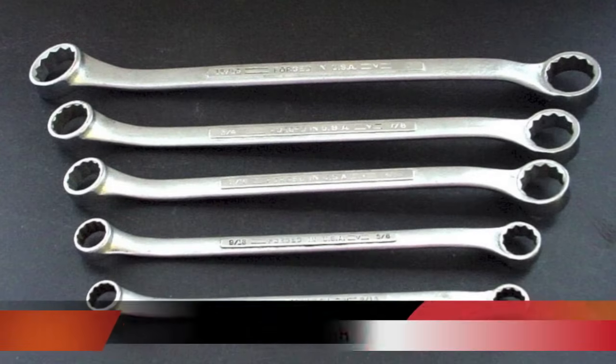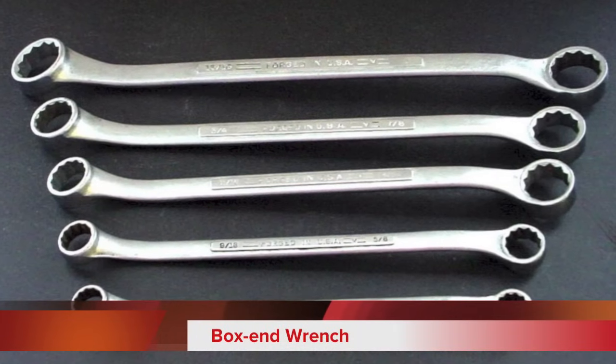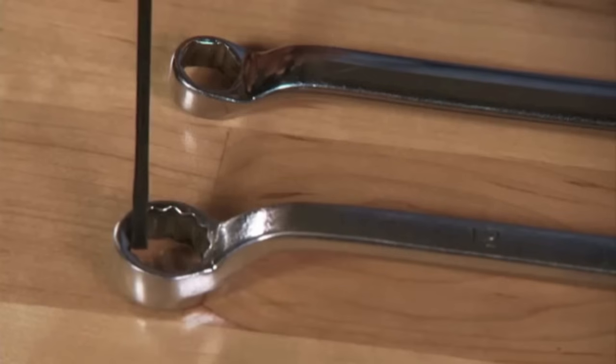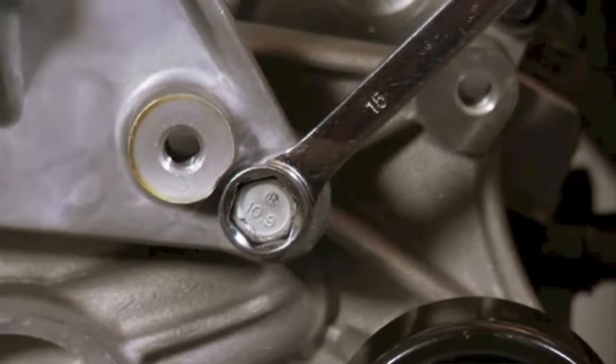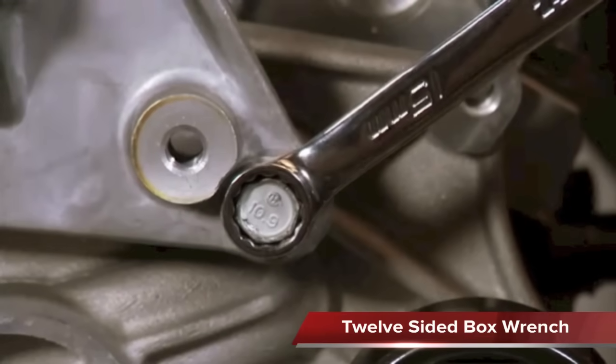The box end wrench is an excellent wrench due to its gripping power on the nut or bolt. It can either be a 6 or 12 sided wrench and is less likely to slip around the nut or bolt. A 6 sided box end will grip the nut or bolt better than a 12 sided box end wrench.